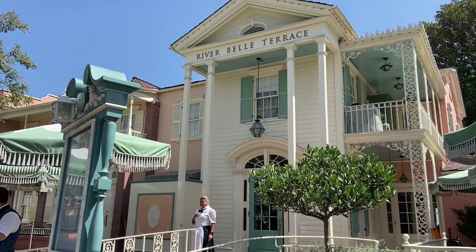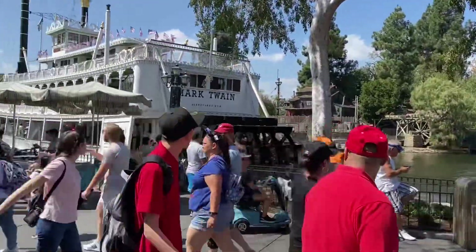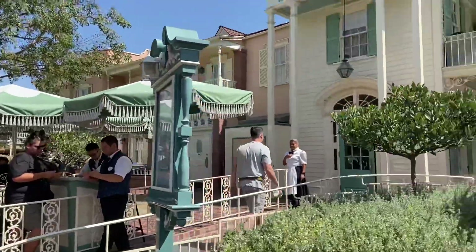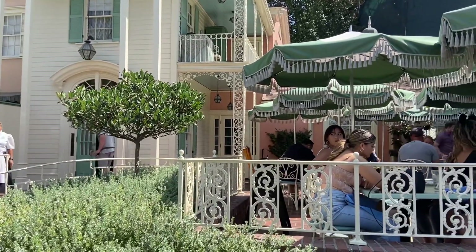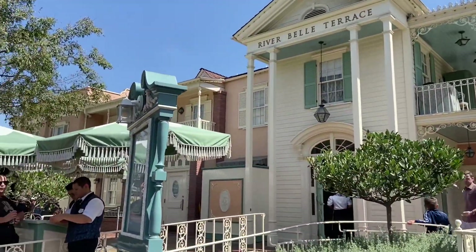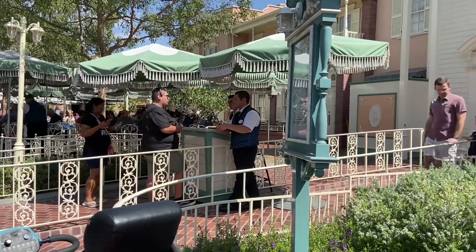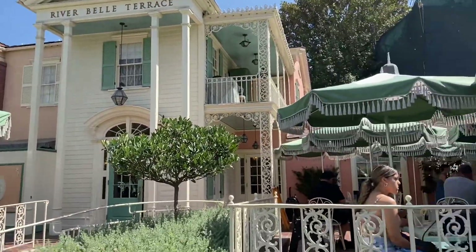Here is River Belle Terrace on the opposite side of New Orleans Square. They do have breakfast — heard it's pretty good. They have mostly barbecue-style food right now, and they're constantly changing the menu. I'm also wondering if this might be one of the locations for Tiana's restaurant that's coming. Could work.